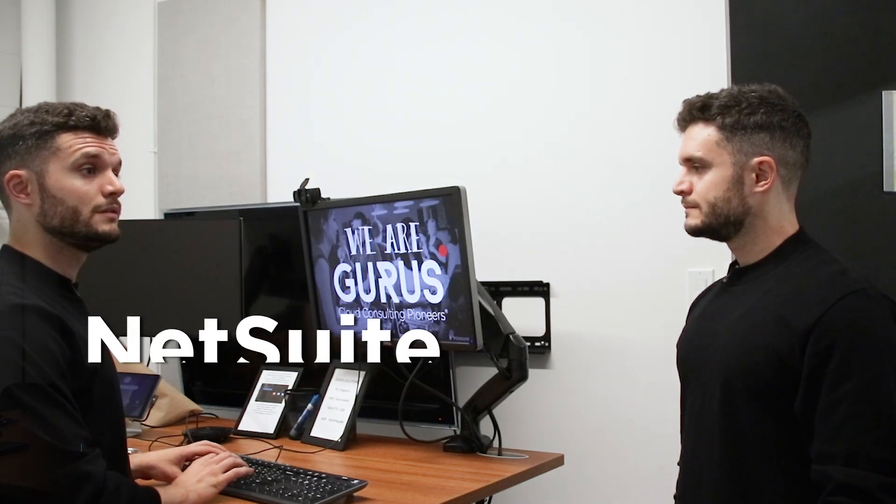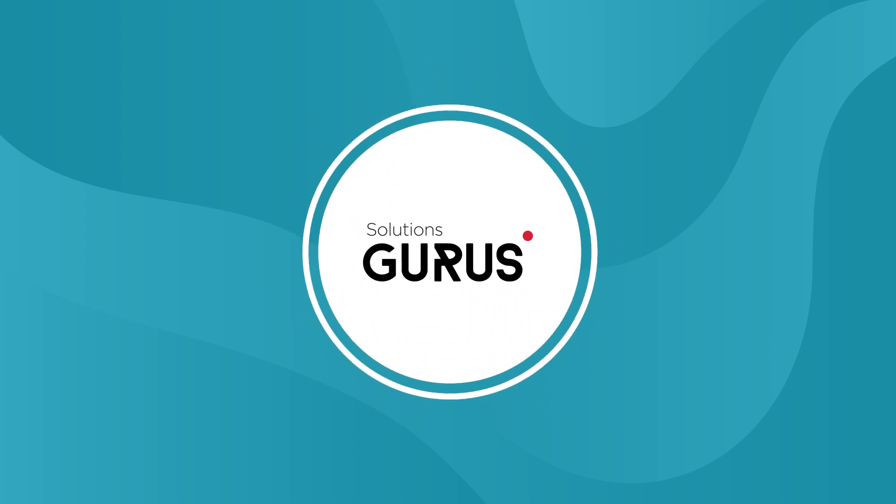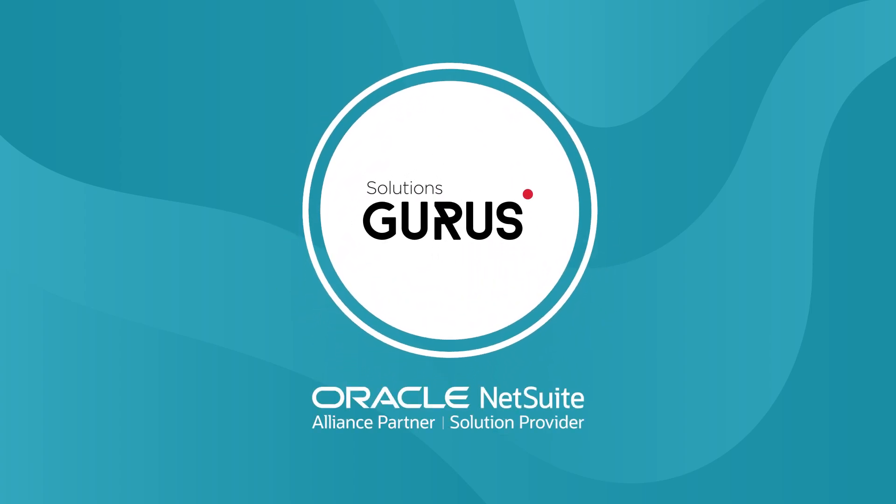What is it? NetSuite! Today's subject: NetSuite for Food and Beverage.